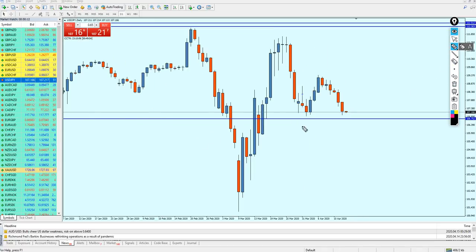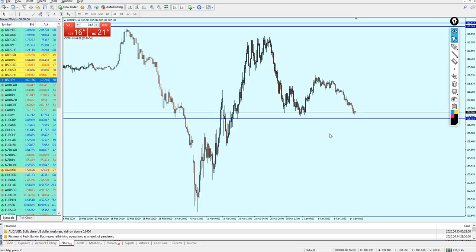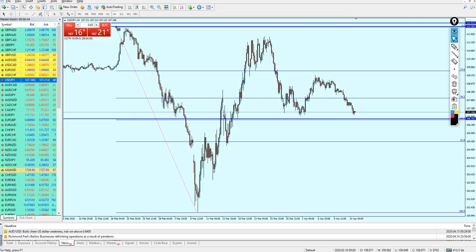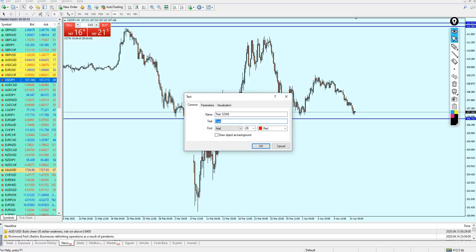On the daily candles, we have support number one right here and we can expect the USDJPY to fall down to exactly the lowest level of this support to create support number two. From that point we can start buying the USDJPY — that's a really good signal. We can start buying the pair on the level 106.752.